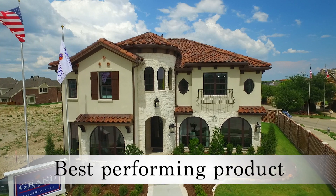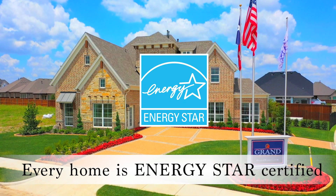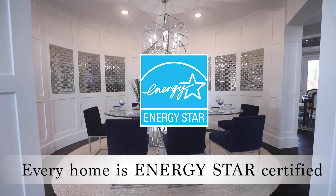We also get the best performing product with what we've done for our Energy Star certification. You get to have your windows in two-story volume, and your energy bill is going to be low.